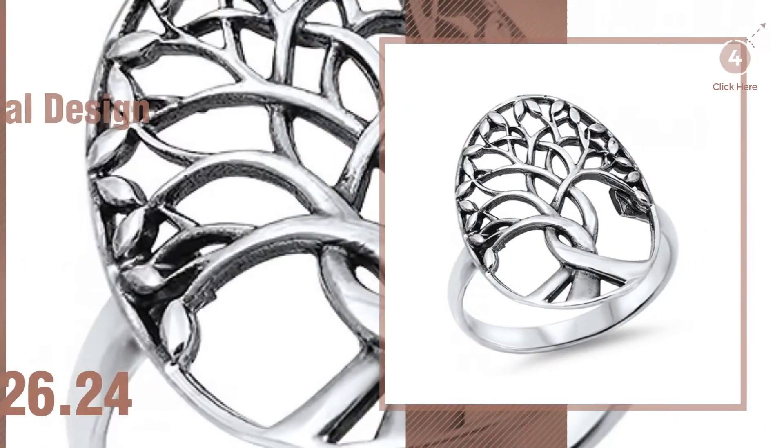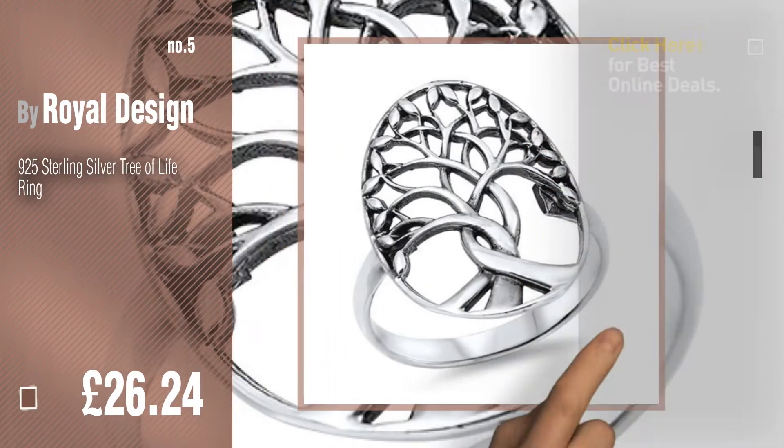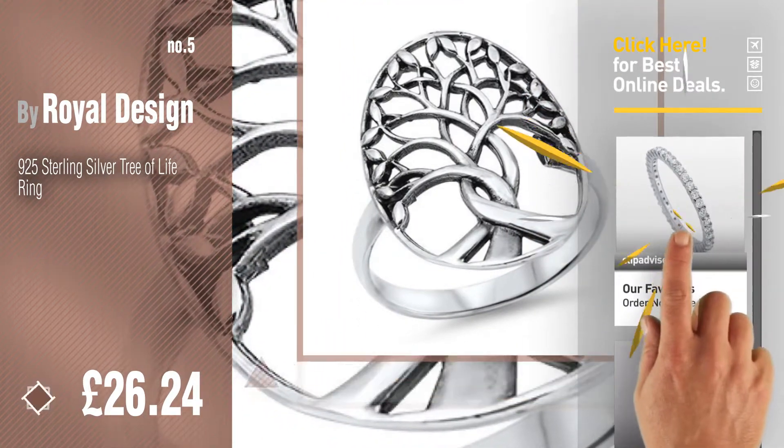Number 5, also by Royal Design. Find these Royal Design Rings at up to 70% off by clicking the circle. Number 6.